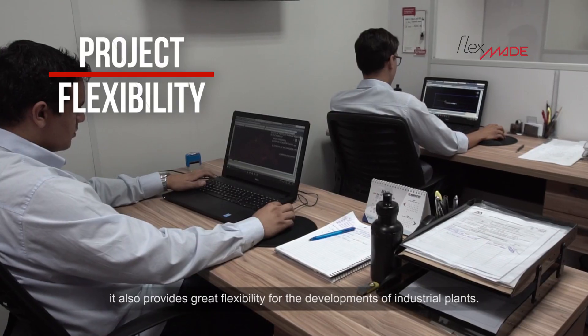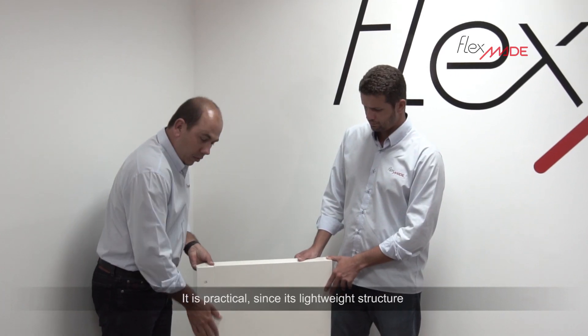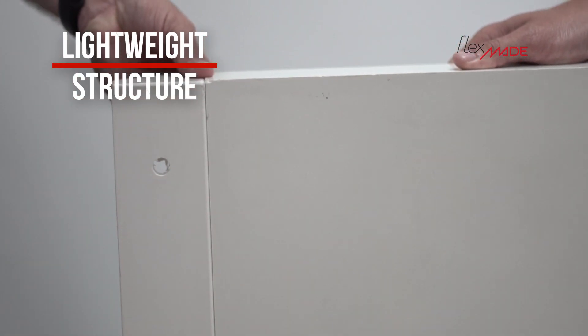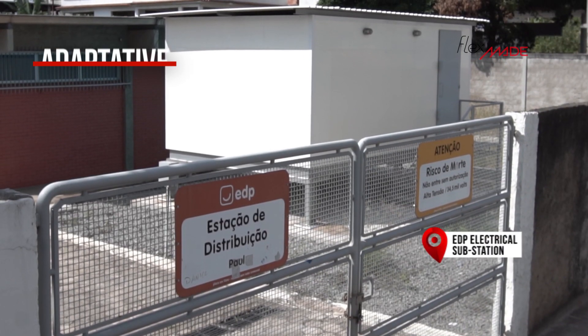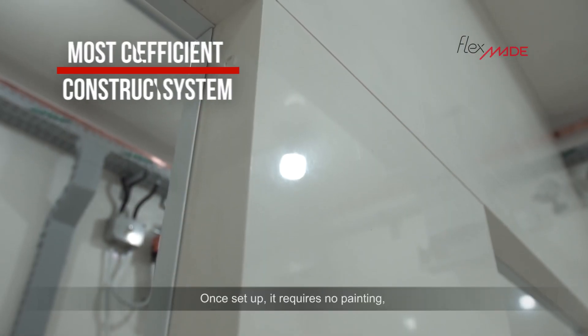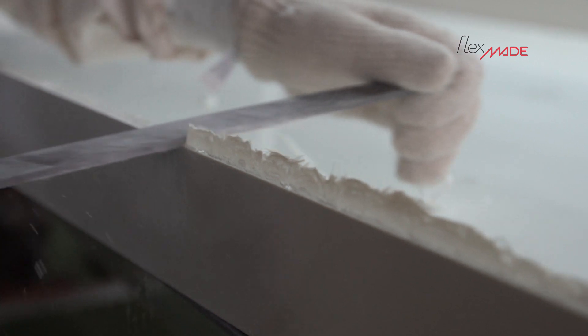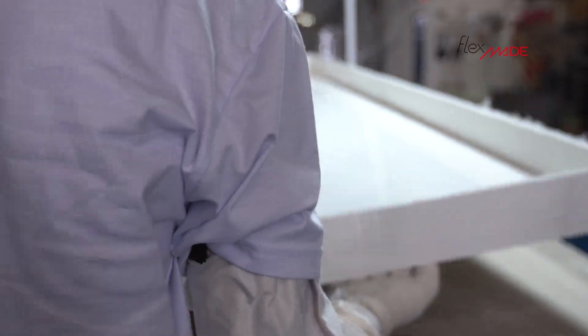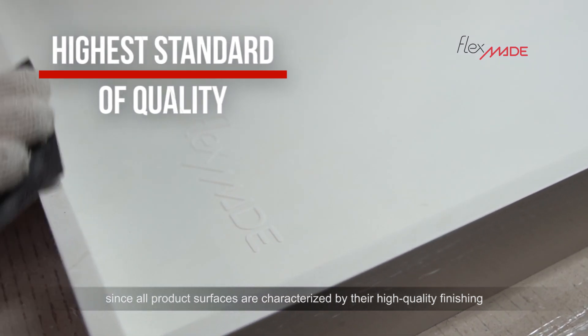provides great flexibility for the development of industrial plans. It is practical, since its lightweight structure makes the construction process quick and adaptive. Once set up, it requires no painting, since all product surfaces are characterized by their high-quality finishing.